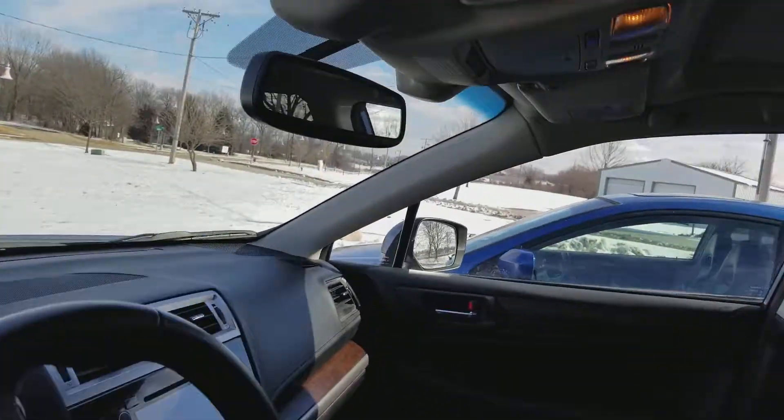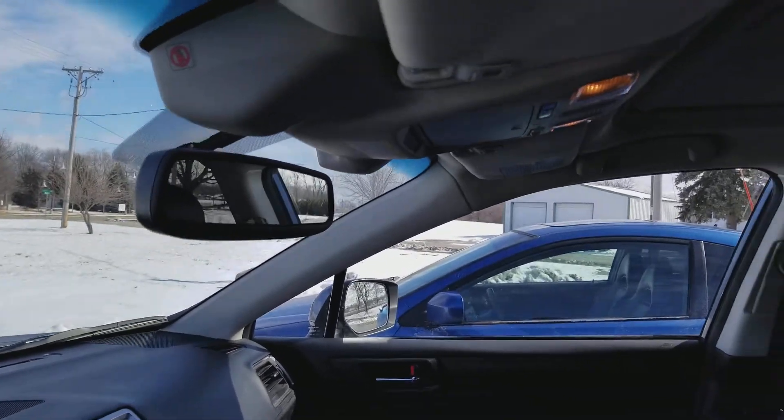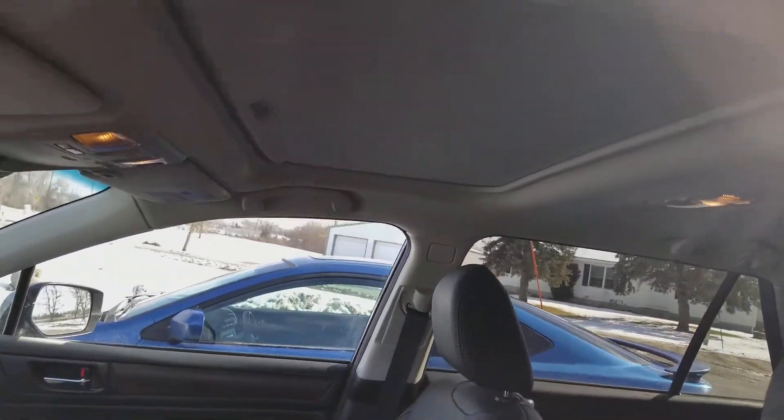This does have the EyeSight, which is that advanced safety system that can bring you to a stop in an emergency situation. It sounds like you did just have an accident and I hope you're alright. You also have the moonroof there.